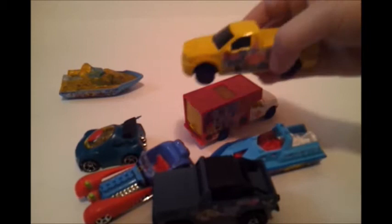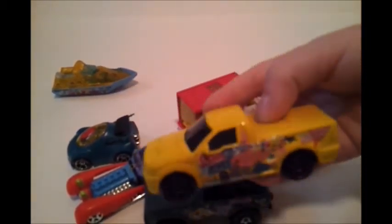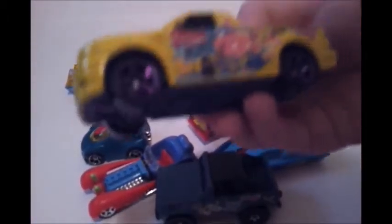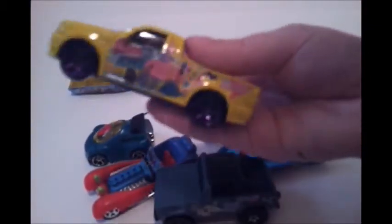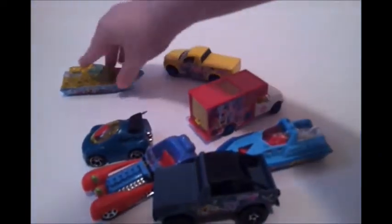Alright, next we have the SpongeBob and Patrick truck. They are looking at the map, going on a vacation — we love to go on vacation! It has pink wheels. I think Sandy the squirrel is in there, but there's nothing in the back — that's yellow.